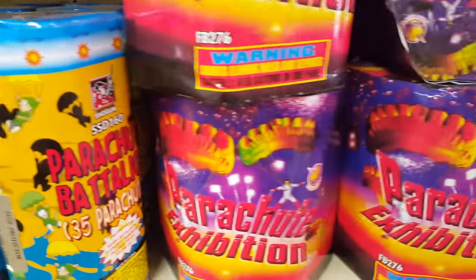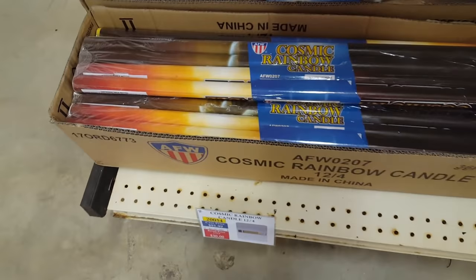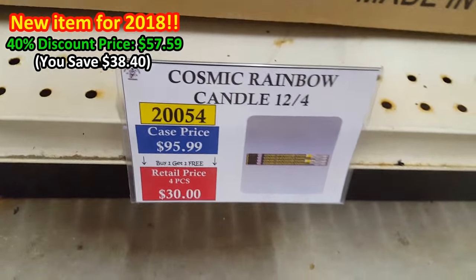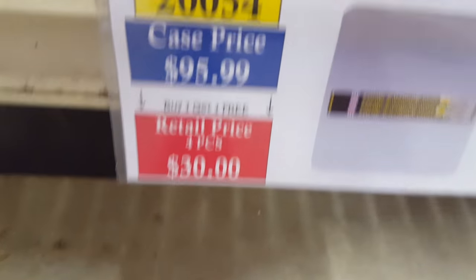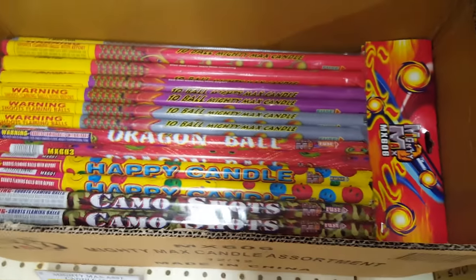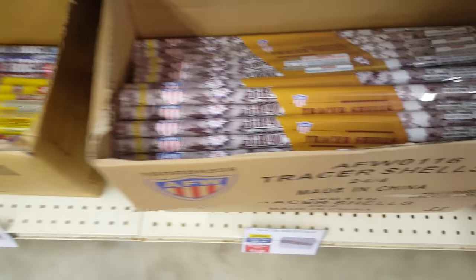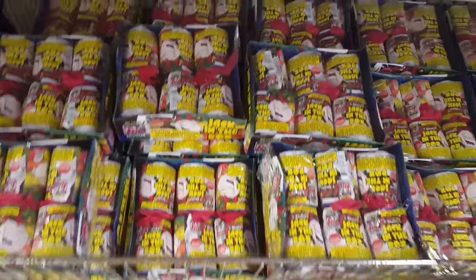Over here you've got parachutes — Parachute Battalion by Shogun, and one by Firehawk. There are some Roman candles here — the Cosmic Rainbow Candle, I think this may be a new item. It's an 8-shot candle for $10 with the discount retail. Case price before discount is about $60. There's also a Mighty Max candle assortment and a five-ball assortment by Firehawk. Tracer Shells by AFW aren't bad either.